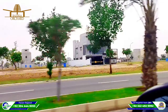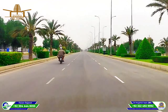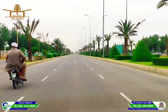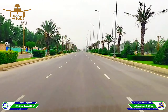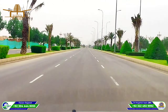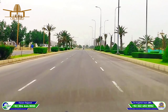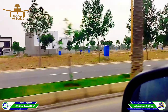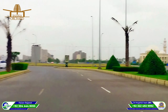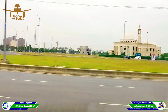You can see this G4 block. This is the main boulevard. If you follow the main boulevard, you can see the developmental line. This is our main boulevard.